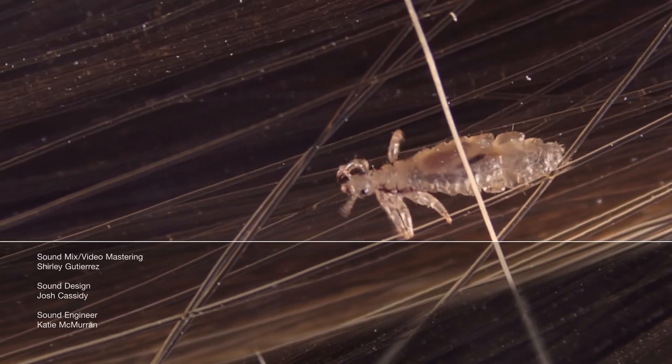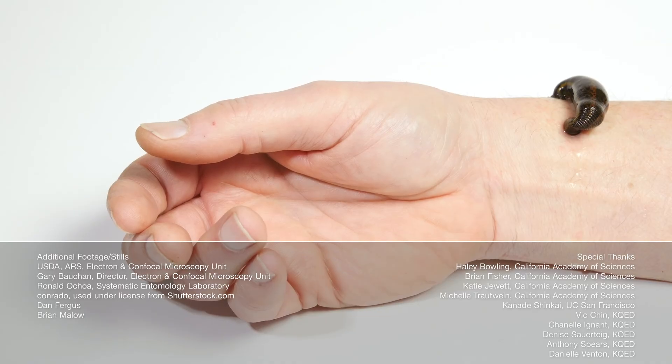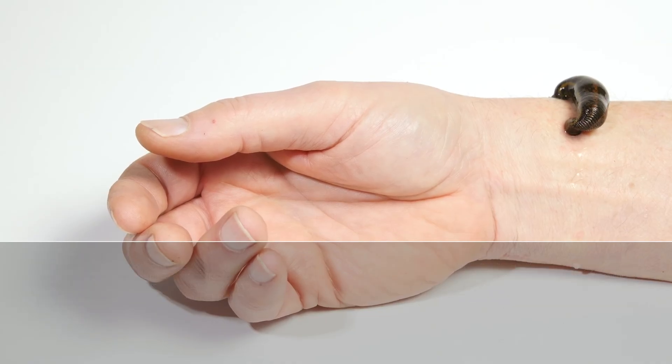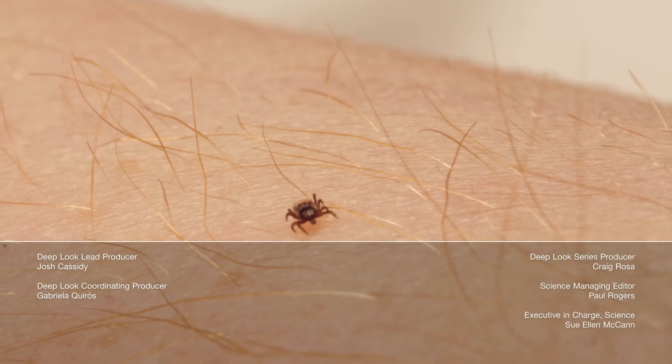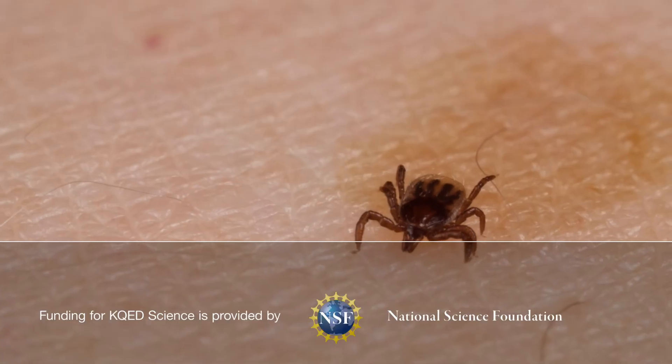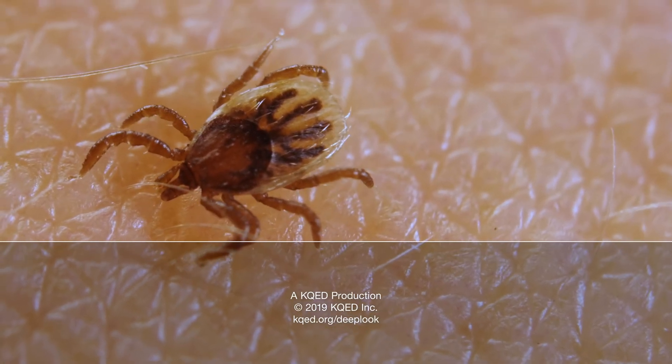Oh yes, we've got even more things that want to hang out with you. Meet these acrobatic head lice, some cuddly leeches, or maybe a few ticks. If Deep Look has grown on you, come over to Patreon and throw us some support, okay? Thanks.